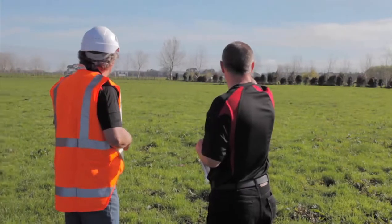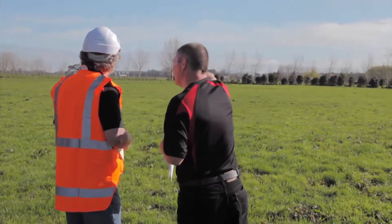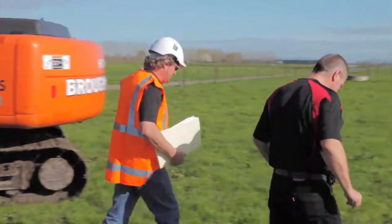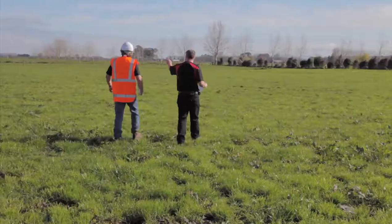A site investigation should have enough detail of the various soil types at the site to ensure the pond will be located in an area of low permeability soils to reduce the risk of seepage. This investigation will also have a bearing on the suitability of various lining options for the pond.